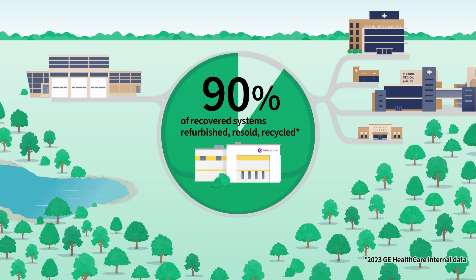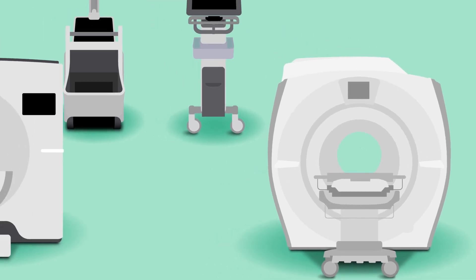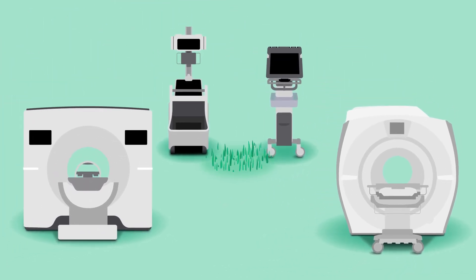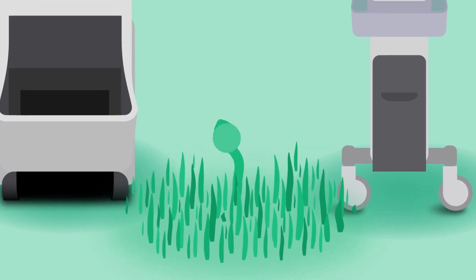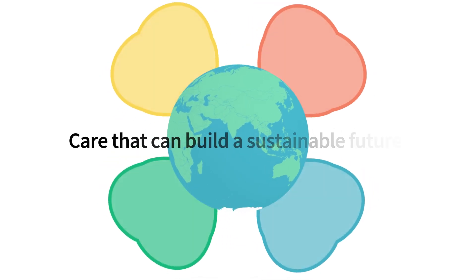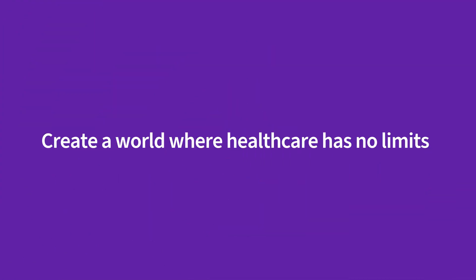And so the circle continues. By reusing, repairing, refurbishing, and recycling our systems, GE Healthcare is working with our customers to advance a circular approach across the full lifecycle. It's just the right thing to do. Together, we're building a sustainable future for our customers, our industry, our environment, and the patients we all serve.